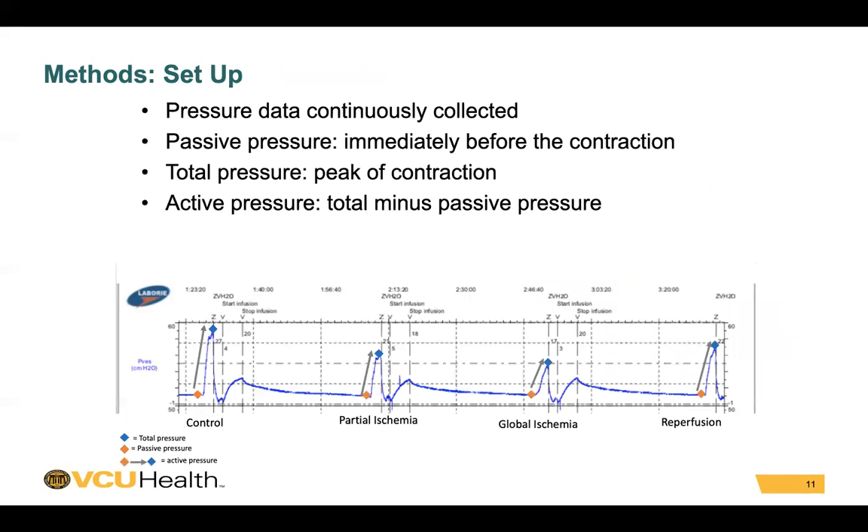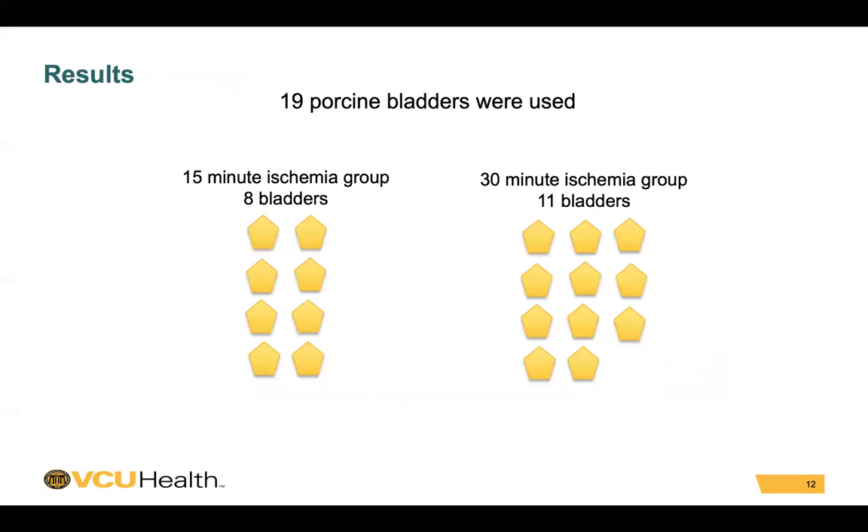Pressure data was continuously collected. Passive pressure was the pressure immediately before the contraction. The total pressure was the pressure measured at the peak of the contraction, and the active pressure was the pressure actually created during the contraction — that is, total pressure minus passive pressure. 19 porcine bladders were used, with the 15-minute ischemia group having 8 bladders and the 30-minute ischemia group having 11 bladders.